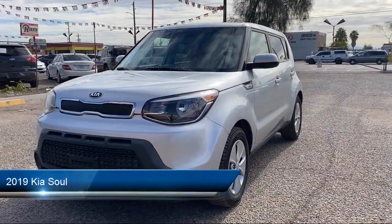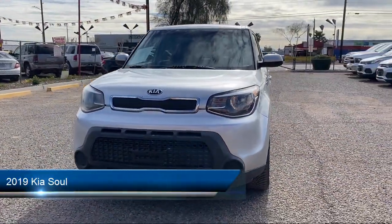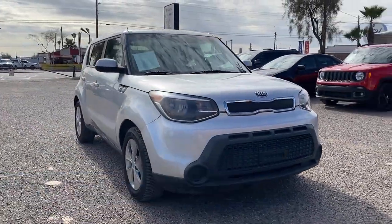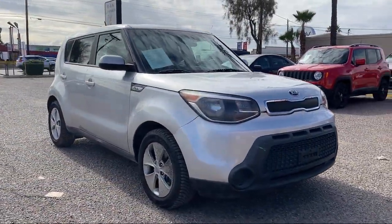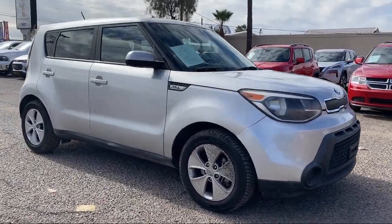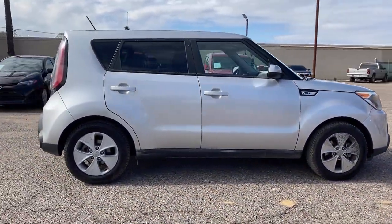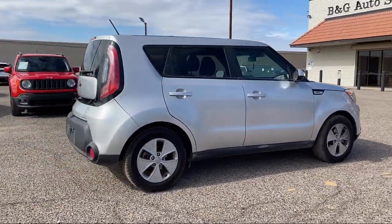Take a look at one of our available vehicles from our West Phoenix location that comes equipped with Braking Assist, Electronic Brake Force Distribution, Audio Touchscreen Display, Wireless Bluetooth Data Link, In-Dash Rear View Monitor, Speed Sensitive Volume Control, and Front Overhead Console.